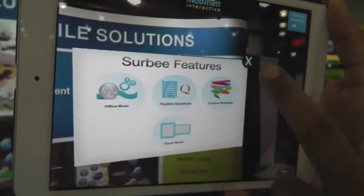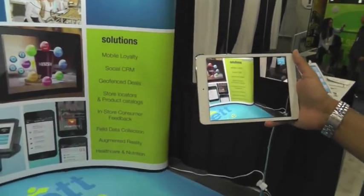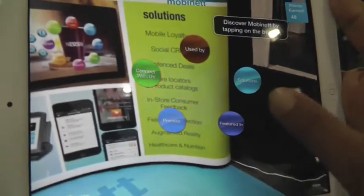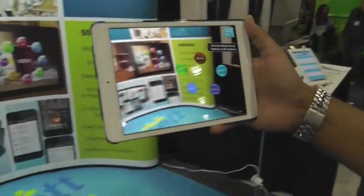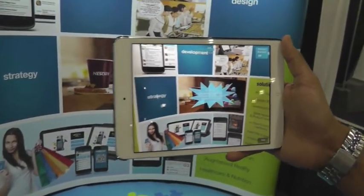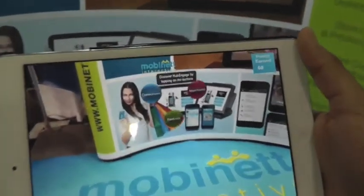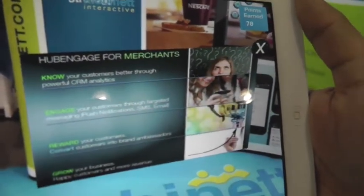So that's Serbi. And this is more information about the solutions we offer. We also have HubEngage — this is our augmented reality solution, and this is our HubEngage solution that you can get more information about.